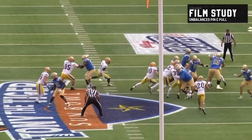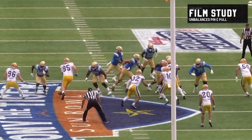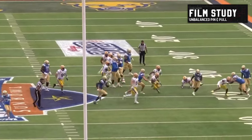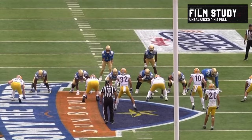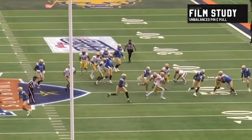56 seals the edge. The center comes up. You actually get a crack block from the tight end who was split out — another fun, interesting formational look. It springs a nice big gain. Watch this in full speed — how quickly it hits. Down, down, kick, lead, go. Good work from the quarterback to get out in front. More good effort from the blockers — just a really fun way of blocking this up.